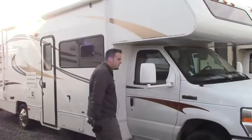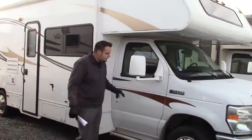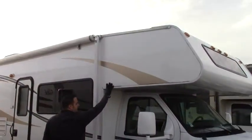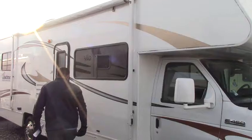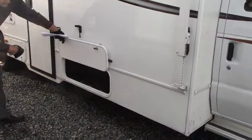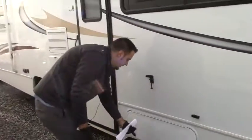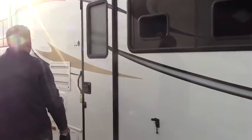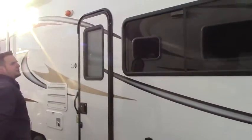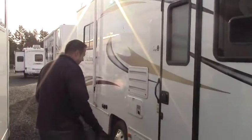This is a Class C motorhome on the Ford 450 chassis. It has collapsible mirrors here. Here's your overhead cap — that's where the bed is. Down below here you've got a nice little storage setup, room for small chairs or just a little storage here and there. You do have a nice awning, about three-quarters of the coach, that fully extends out. The family can have a lot of fun with that, whether it's raining or really hot out.